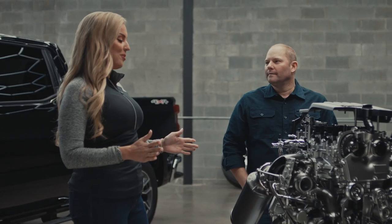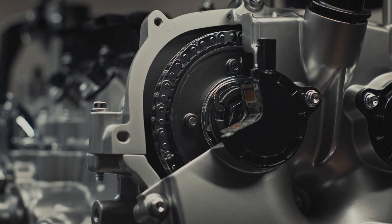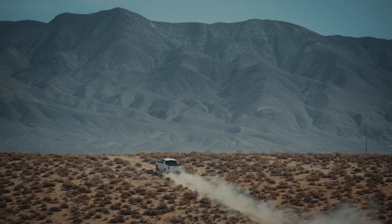Keeping a turbo both cool and lubricated are the keys to long life. These are not the turbos we grew up with. This is next-generation turbo design with 20% more torque. It's more durable than ever, with over a million miles of over-the-road testing.